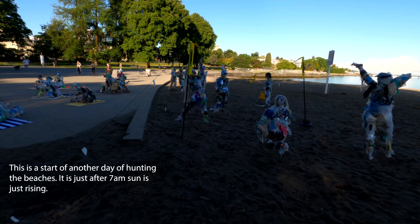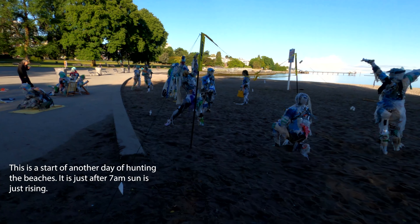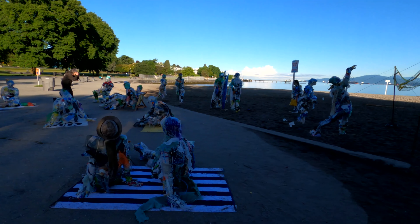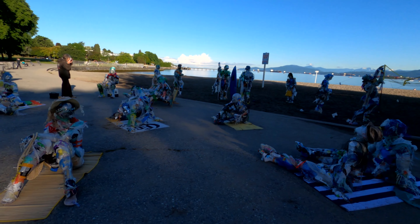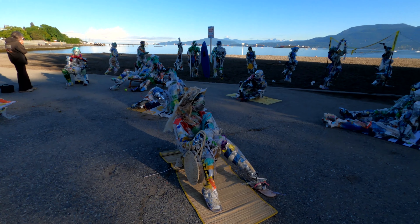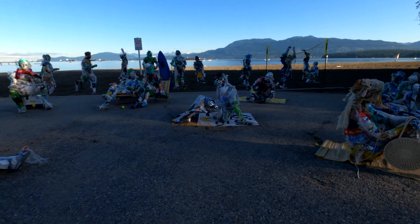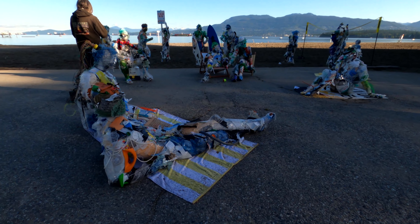Down here at the beach, look what we've got — here's an artist who has put together all the garbage found on the beach and made it into a little show of people. Kind of neat.